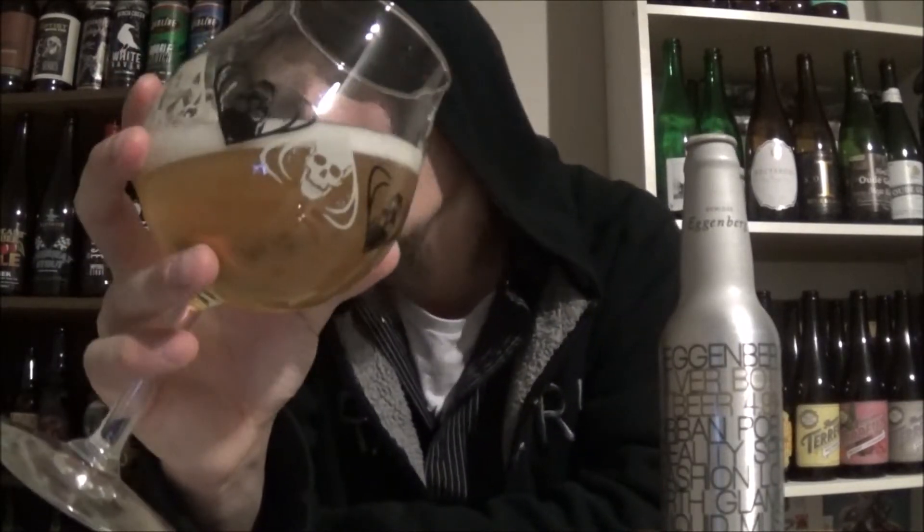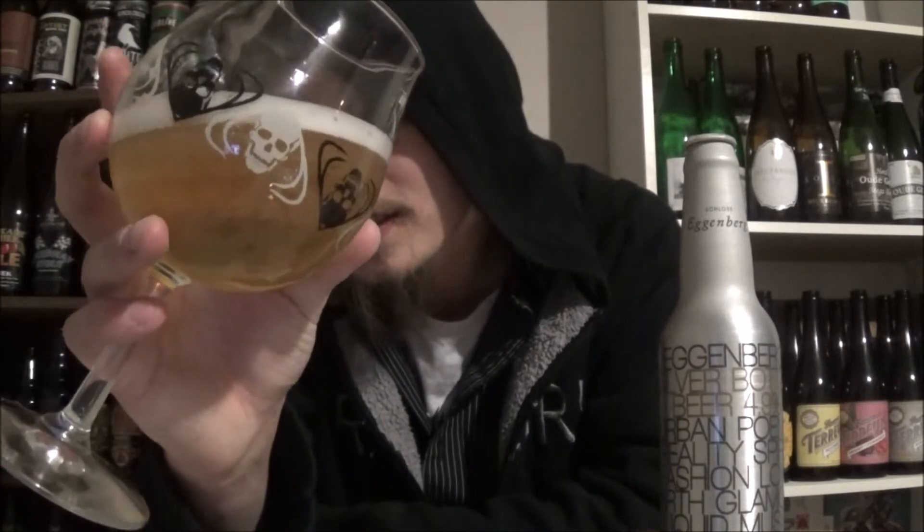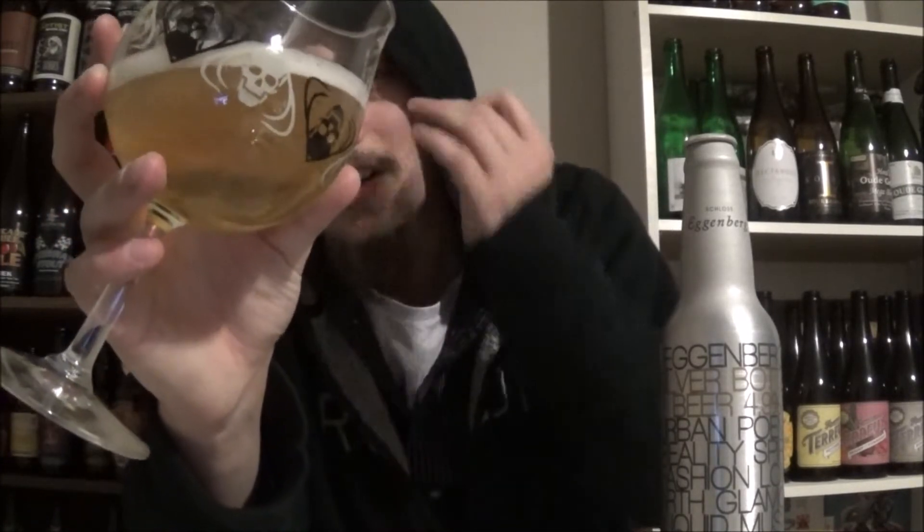The appearance on the Schloss Eggenberg silver bottle: a cap of bright white head sitting on a crystal-clear, bright yellow body with a good amount of carbonation.